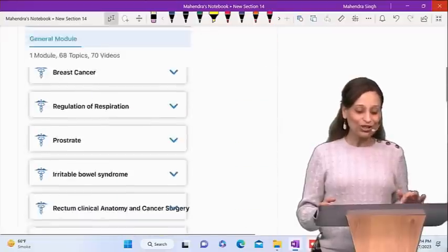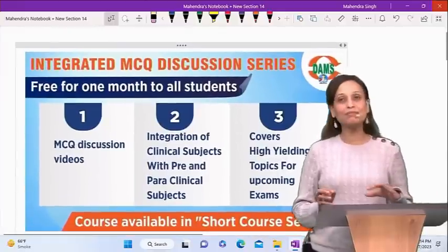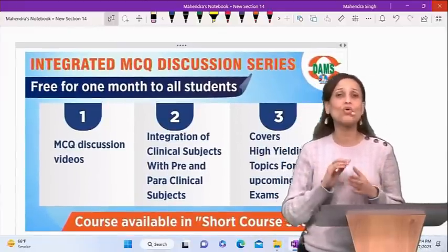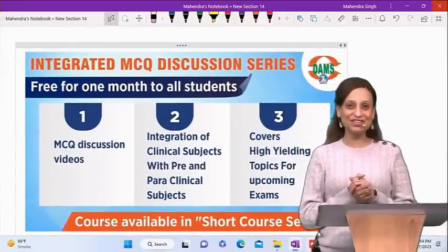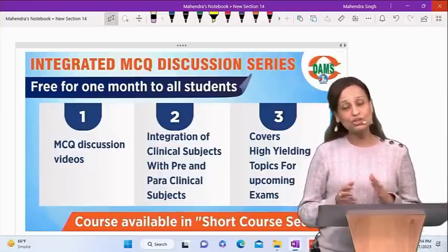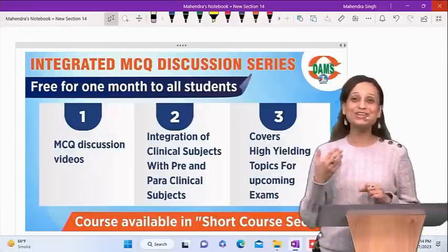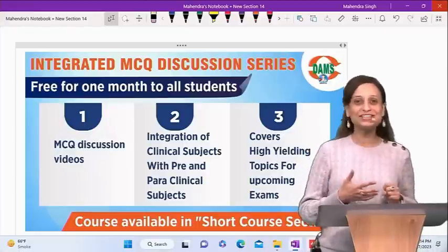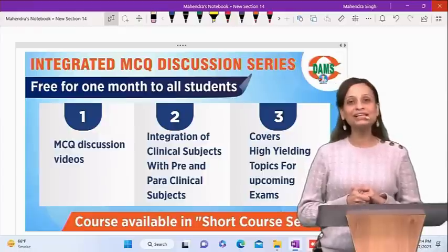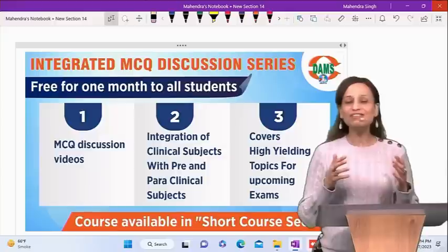In order to help all students, this course has specially been made free for one month. All of you appearing for the NEET PG exam have free access to this course on the eMedicos app for one month. Use it, and we believe you will tell us in the end that it was super helpful for your revision.